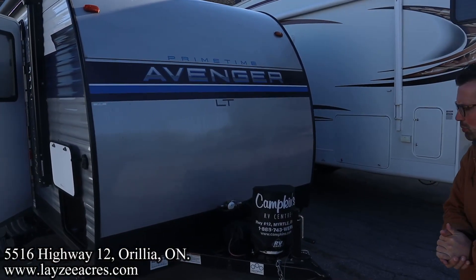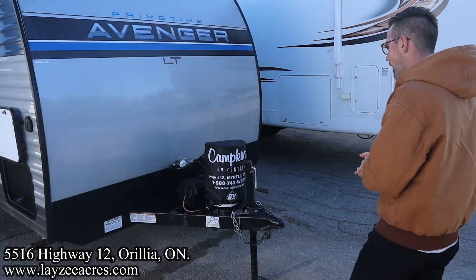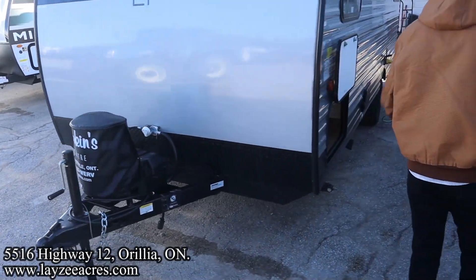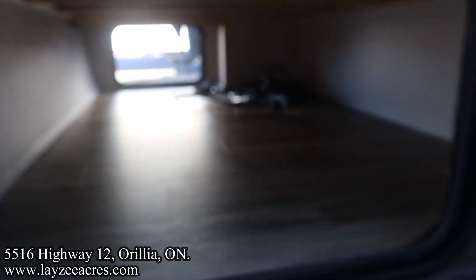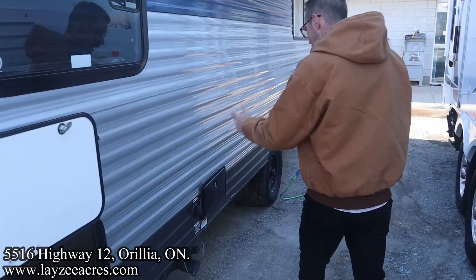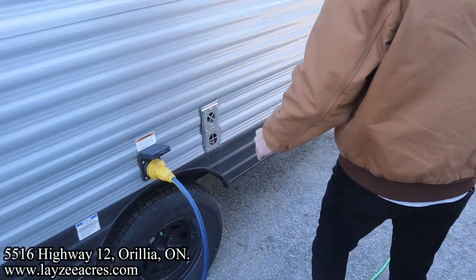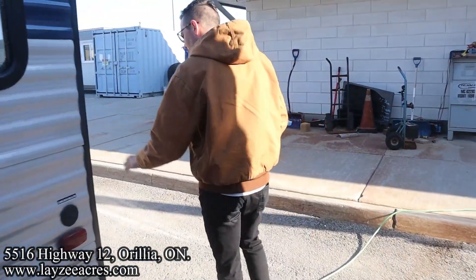It's a seven foot wide trailer, which means it's nice and easy to see around and also keeps the weight down. Up front we have a manual front jack, a 20 pound propane tank, and a battery in a box location. We have our pass-through storage going all the way through right to the other side. Four manual stabilizer jacks — one on each corner — city water connection, outside shower, sewer drain down below, and 14 inch tires.